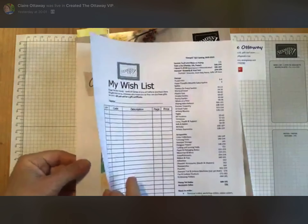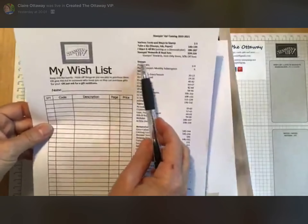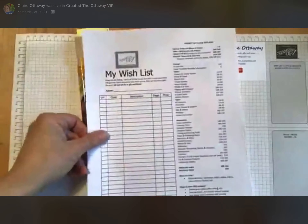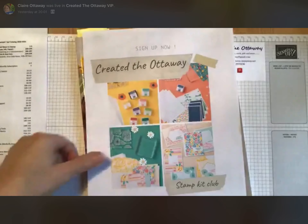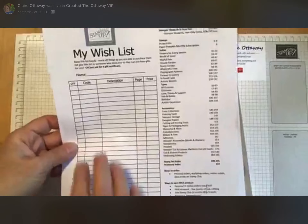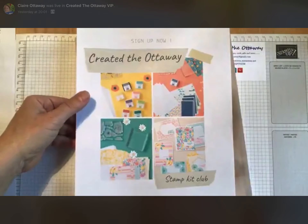You would have had a Create the Ottaway Crafty Friend letter, just telling you a bit about me and asking if you needed any help, and to post ideas in our group. It's a really nice group — the more you post, the more we inspire each other. You would have had a wish list. Every time I look through the catalogue, I see something else I like. There's a handy little bit at the side that tells you where things are. It's also got ways to order, ways to earn free product. I'll email you details of the Stamp Kit Club tomorrow — it's just been a long week work-wise.